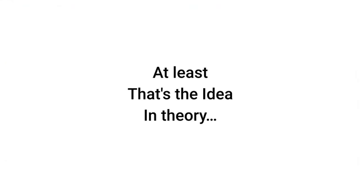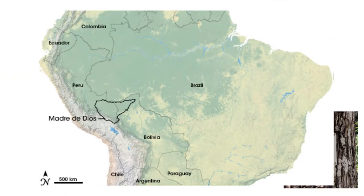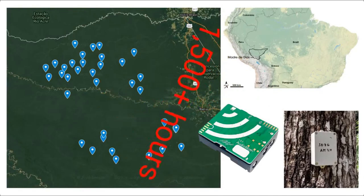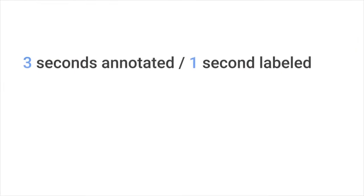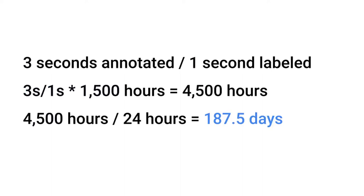At least that's the idea in theory. In 2019, scientists from the San Diego Zoo Wildlife Alliance placed 35 microphones in the Peruvian Amazon for about a month, collecting over 1,500 hours of audio. On average, a person takes at least three seconds to manually label one second of audio, meaning it would take 4,500 hours or 187 days to label the full dataset. Therefore, manual labeling is a very expensive and time-consuming process.